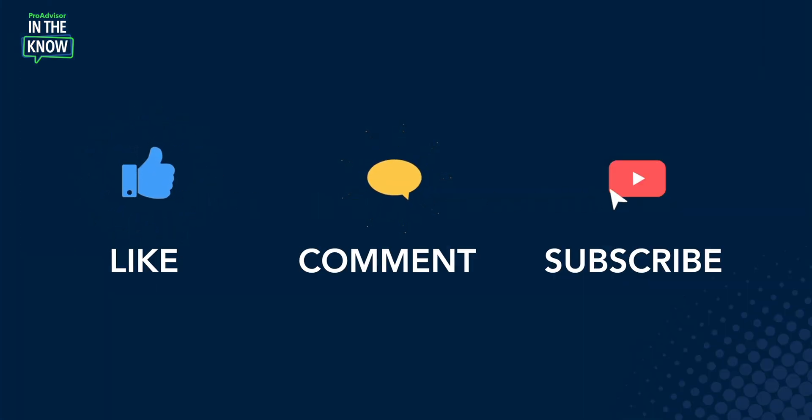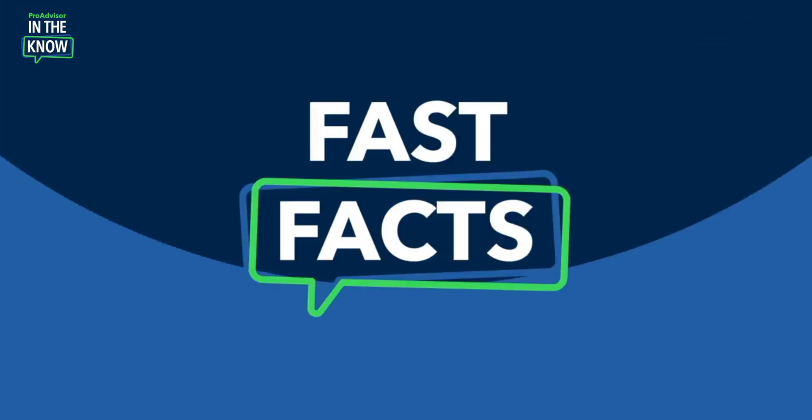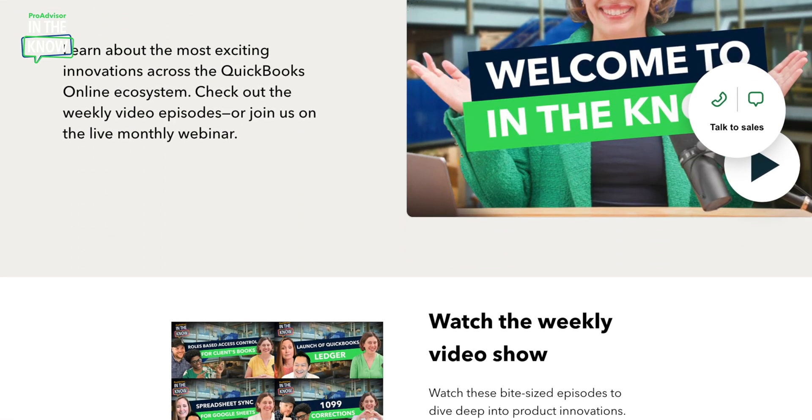That was a brief update on our presentation on third-party integrations — really exciting. Thank you so much, Sarah. If you find this update interesting or helpful, go ahead and like, comment, and subscribe. Let me recap with the fast facts: payment through third-party app integrations is available to all users of QuickBooks Online who use QuickBooks payments in the US. That's all we have for now. For more product updates and demos, check out our In The Know hub. We'll catch you next time.